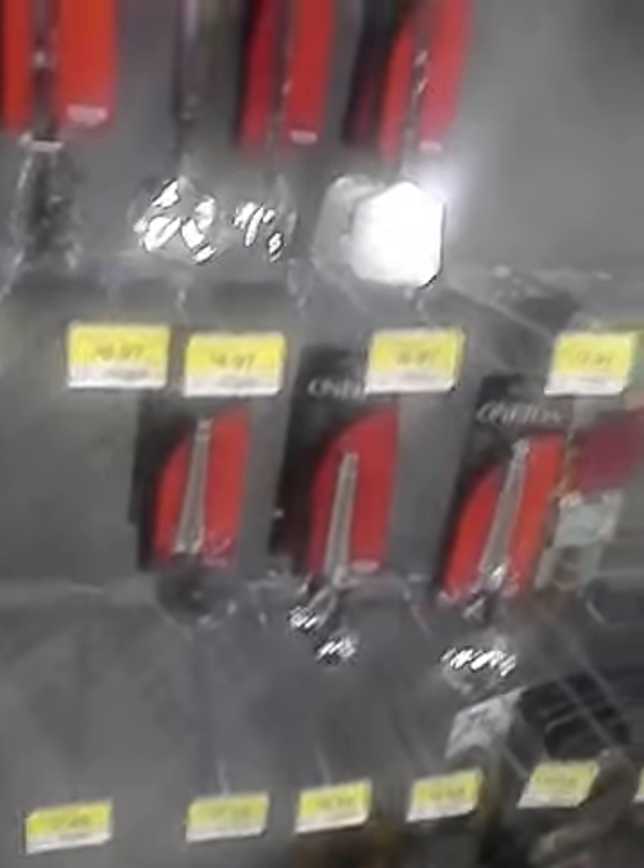The infamous Oneida has been around for a while, and here we have the Pioneer Woman. They have a nylon turner, spreader spoon, potato masher, balloon whisk, a grater, all-purpose turner, a silicone spoon in aqua, red, and burgundy, and a can opener.